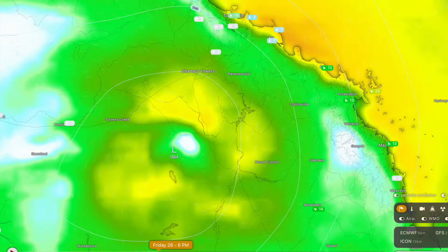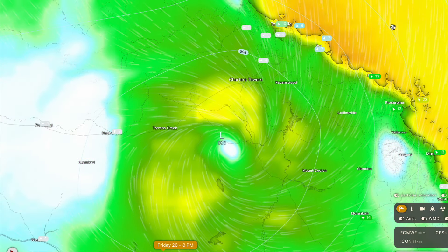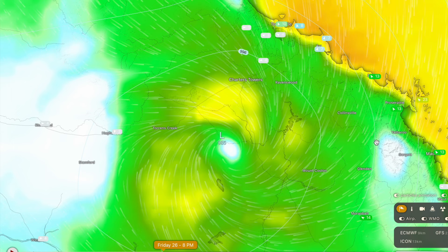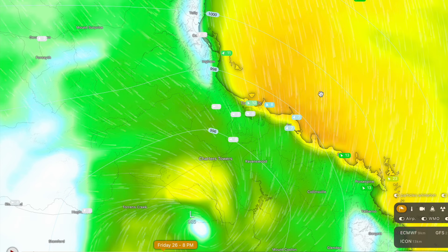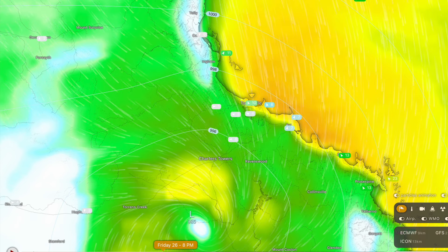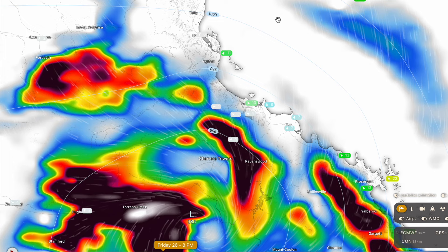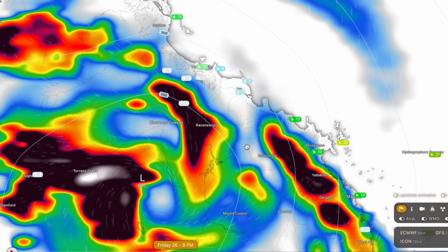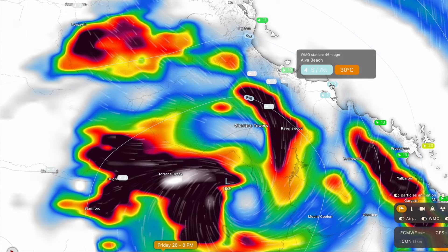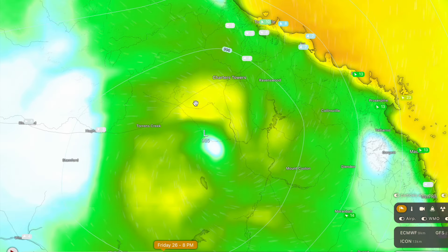As we get into Friday afternoon, it really weakens off and conditions start to ease off for Townsville, Ayr, Bowen, and even down towards Hamilton Island and Proserpine. But they will still be getting some pretty significant amounts of rain until maybe Friday evening. There'll be a lot of onshore flow from the tropical Pacific Ocean, bringing some pretty heavy thundershowers, and also a lot of rainfall on the mountains just outside of Mackay.